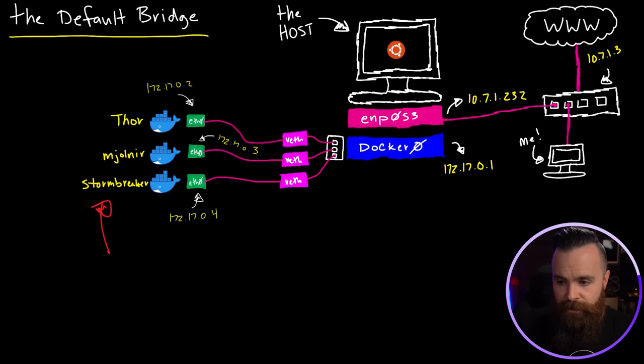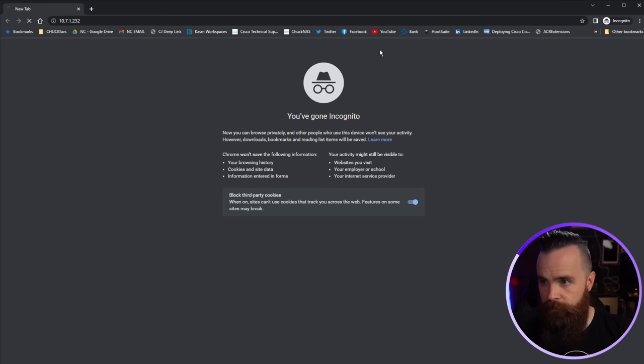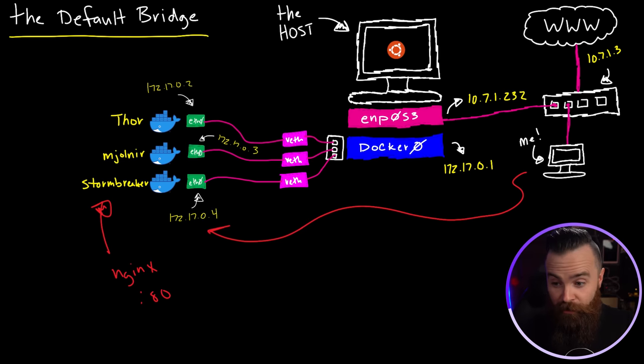Hold on — did you forget about our web server, Stormbreaker? We installed nginx, which by default is a website running on port 80. Can my computer access that website at the host's IP address on port 80? Probably not. Let's try 10.7.1.232 port 80 — nothing. That's one of the annoying things about the bridge network. If you want to access services your containers offer, it won't work by default. You actually have to manually expose those ports.